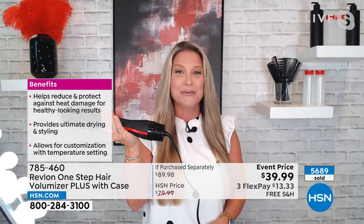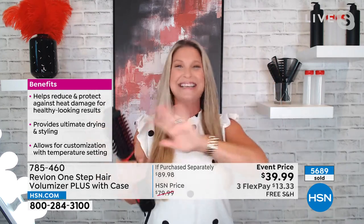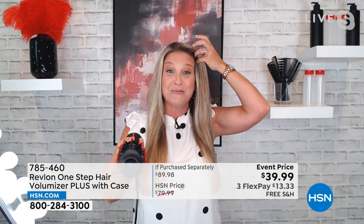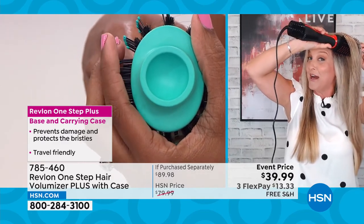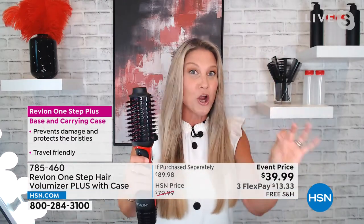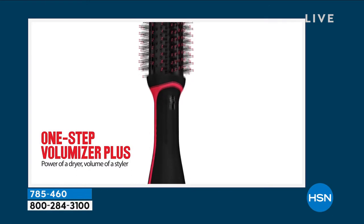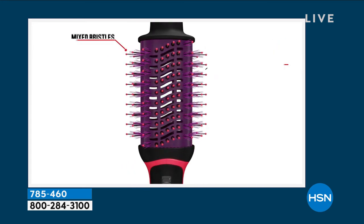What makes it unique is the oval shape instead of round. Why does that matter? The closer to the root you can get, the higher the volume you'll achieve. They also included two different types of bristles: nylon charcoal-infused bristles to cleanse out impurities, minimize damage, and give even heat distribution — and on the curved edges, boar bristles, so every time you pull your hair through the brush you get ultimate shine.